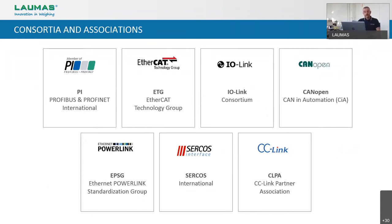Still talking about the importance of product certifications, we are members of several local associations and consortia about field buses. They have tested and validated our communication protocols according to their standards. This is a guarantee for you, because when you choose a Laumas transmitter, you know that it has been tested and approved by every specific consortium.